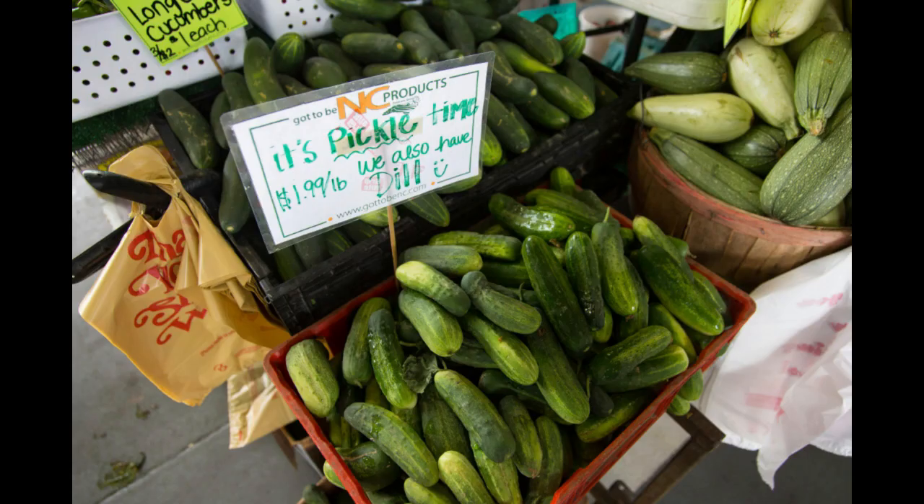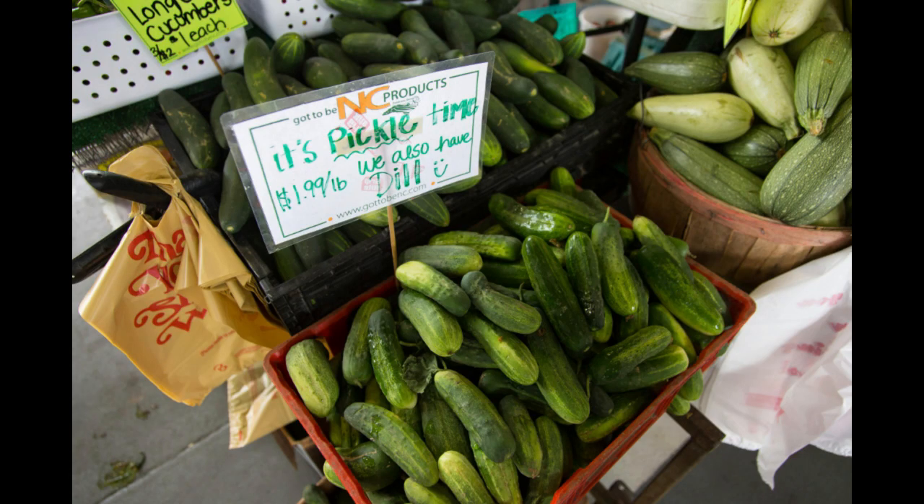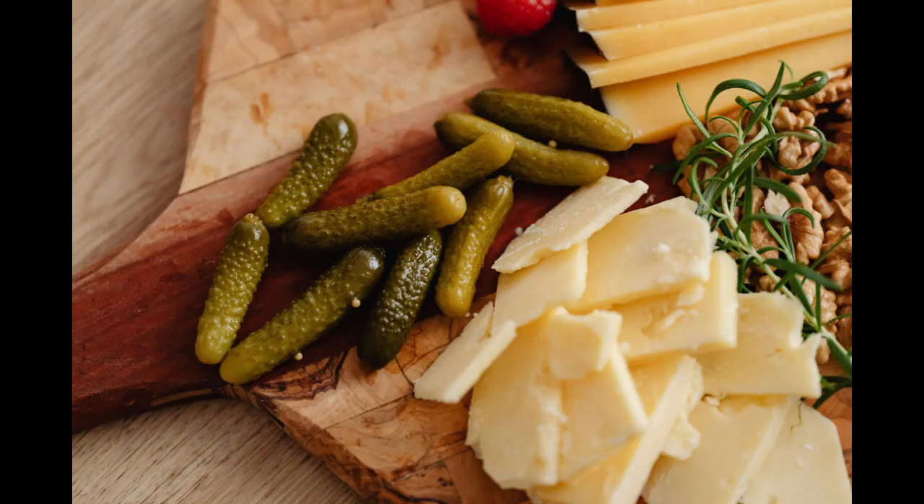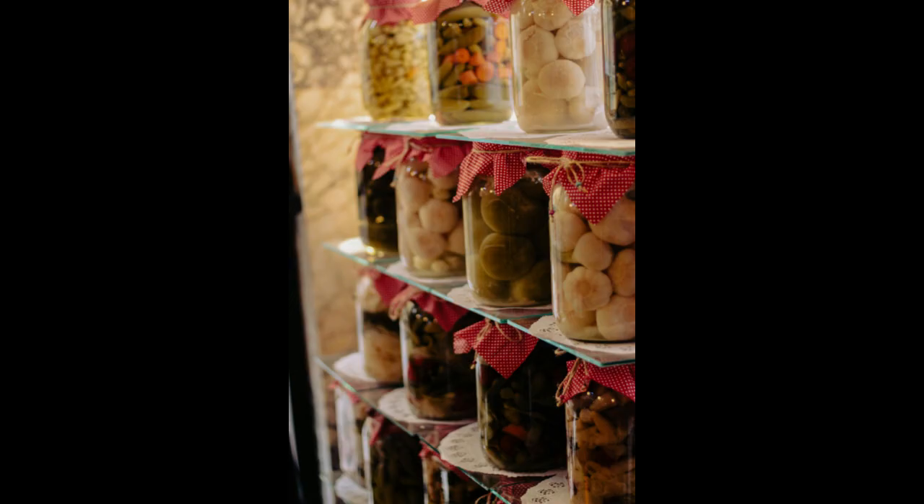Starting a pickle business can be a rewarding venture, offering unique flavors and satisfying cravings for customers worldwide. However, like any business, it requires careful planning, strategy, and execution to succeed in a competitive market, whether you're passionate about preserving family recipes or innovating with new flavors.